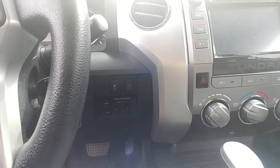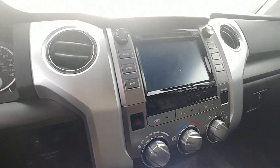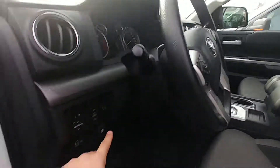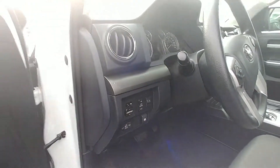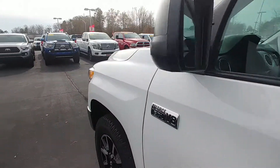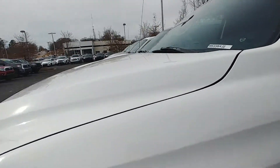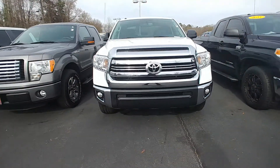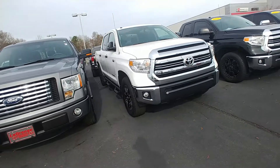There's your trailer brakes there. XM radio-capable. Here's your power sliding rear window and automatic driver's side window as well. 10,444 miles on this one — just getting broken in. Just had one oil change done on it. Almost brand new.